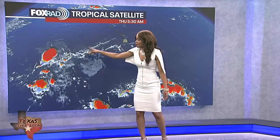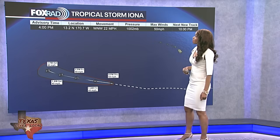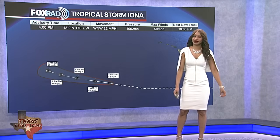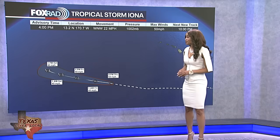Iona ran into some cooler water and also some stronger vertical wind shear, which kind of helps to rip it apart at the upper level. So it's no longer a major hurricane, it's no longer even a hurricane. It is now off to the west-southwest of the Hawaiian Islands — just a big mass of showers and storms circulating around that area of low pressure. It is still a tropical storm, but rapidly weakening down to 50 miles per hour, racing to the west-northwest around 22 miles per hour. It's likely going to remain a tropical storm for another day or two before losing its tropical characteristics as the water remains on the cooler side.